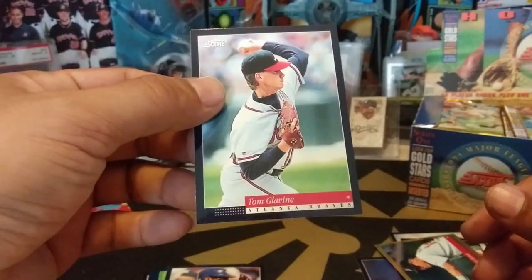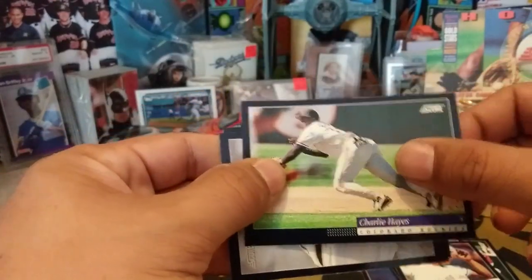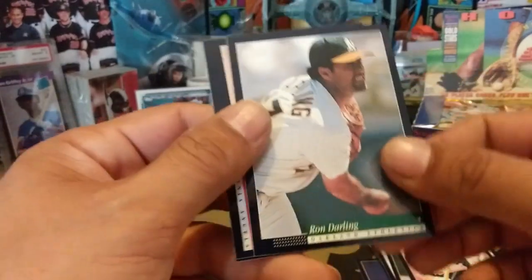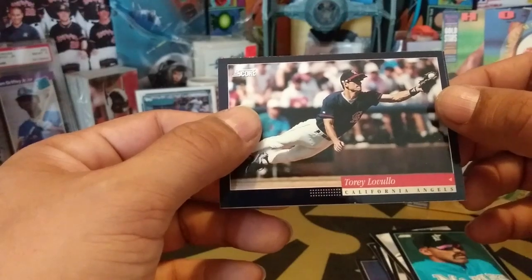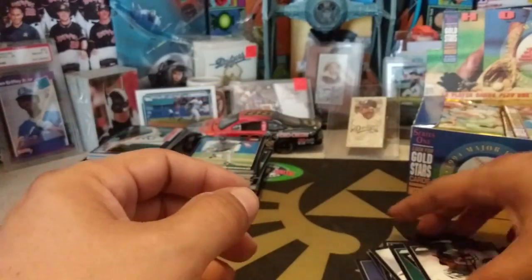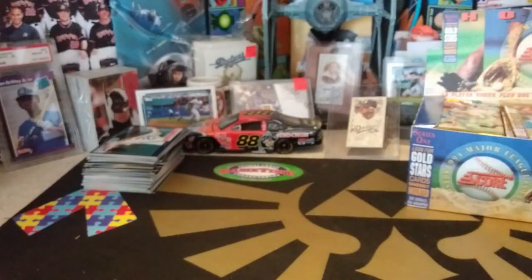Tom Glavine — great pitcher for the Atlanta Braves. Ricky Anderson — all-time stolen base leader, played with a bunch of teams throughout his career. Charlie Hayes — took over for Mike Schmidt in Philly, he was okay, nothing too fantastic. Leo Gomez. Ron Darling. Henry Cotto. Tony Lovullo. Mike LaValliere. Sid Bream famously made him miss his tag, rounding third base — I think it was the championship game. Just going to put these cards away and then we will go through our next elimination.